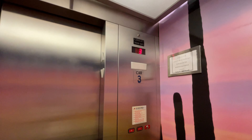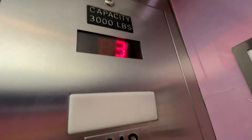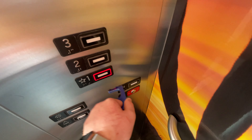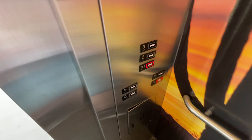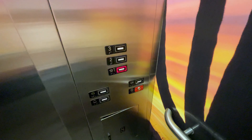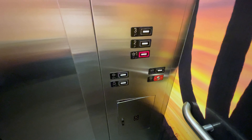Here we are, floor three. The capacity is three thousand pounds. This time I'll watch the button go out — it's going to cab you.